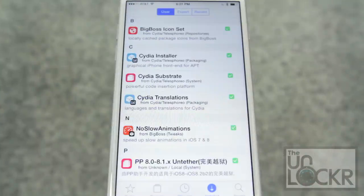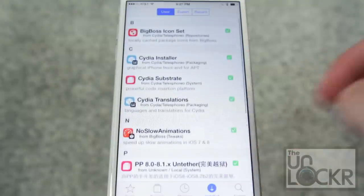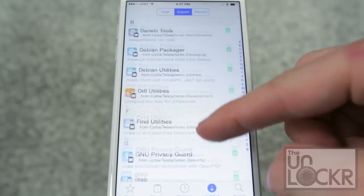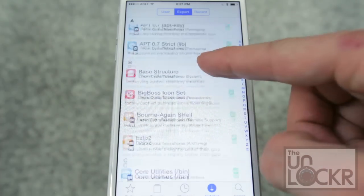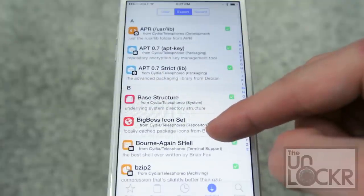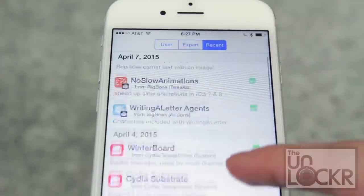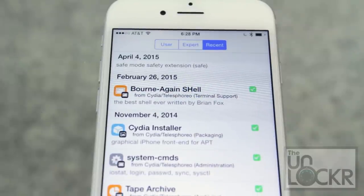Next is Installed, which shows you all of the tweaks you've installed. If you change the tab at the top from User to Expert, you'll also see a list of the different packages that those tweaks have installed that they need to run, but aren't necessarily tweaks in themselves. Moving it to Recent shows you all of the tweaks in chronological order instead of alphabetical, in case you need to get rid of a tweak you recently installed that isn't quite working like you expected — which will happen.